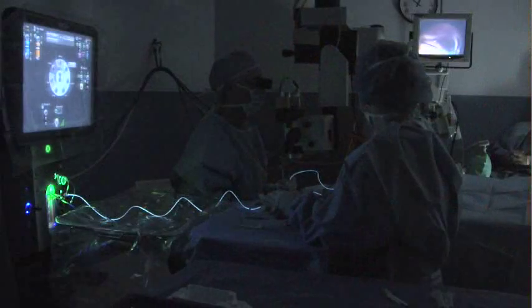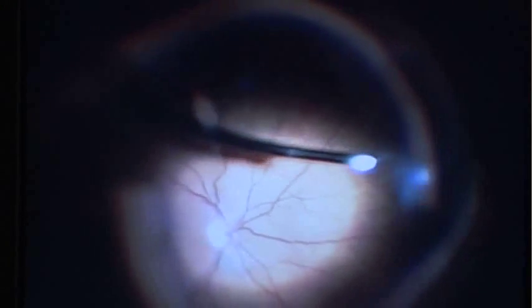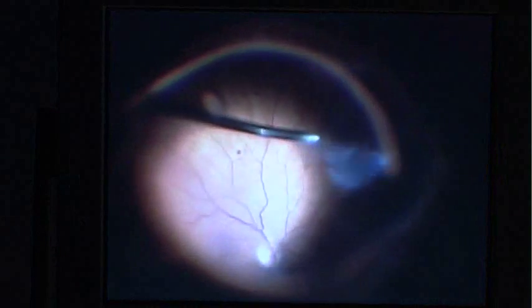For the right candidates, a simple outpatient surgery can remove these floaters. As we're removing the vitreous gel, the eye is being filled up at the same time with an equal volume of saline. Patients have no pain and no incisions are made, which means no stitches in the eye.